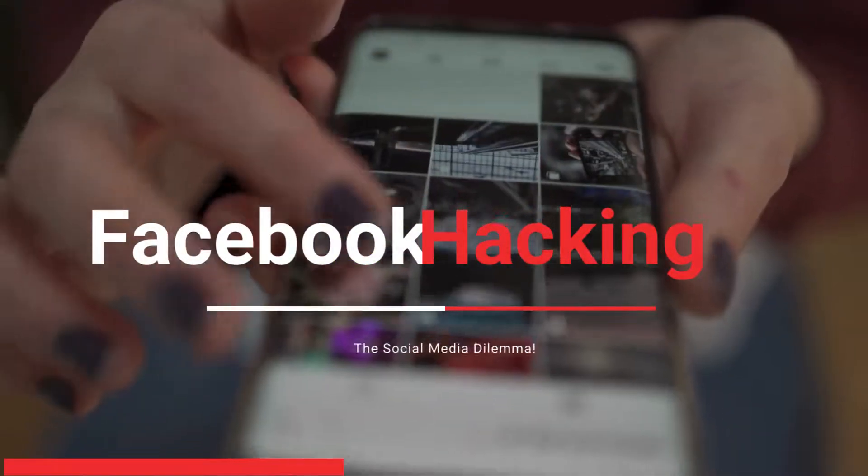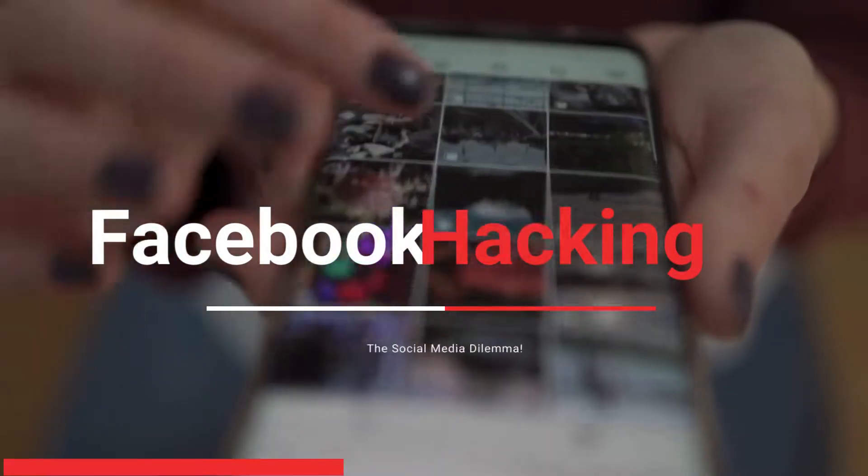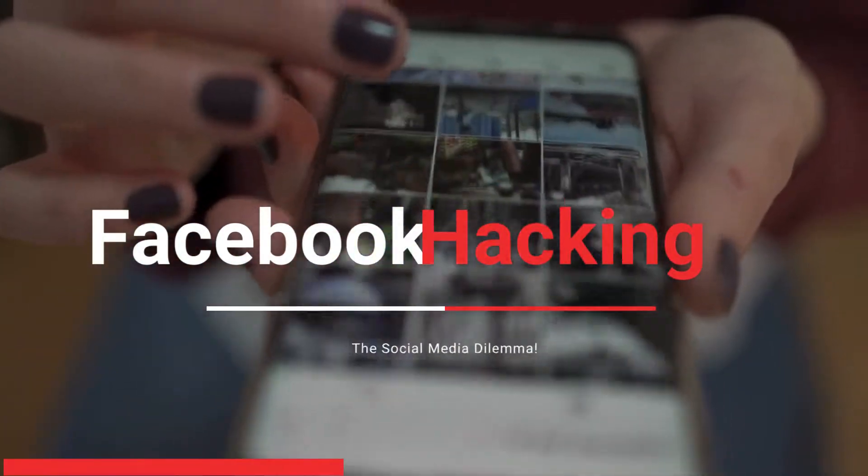Hi, and welcome to our channel. I'm Yvonne from Nash Computer College, and today we're diving into a crucial topic of Facebook hacking.